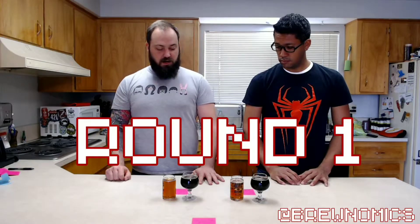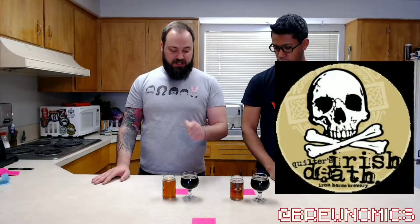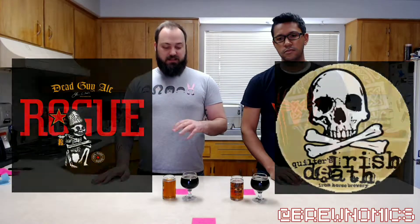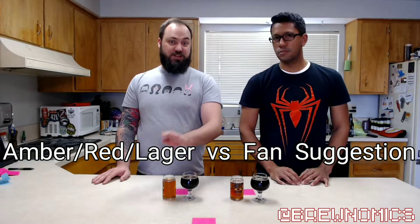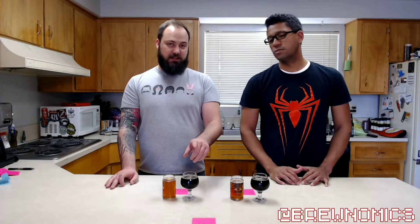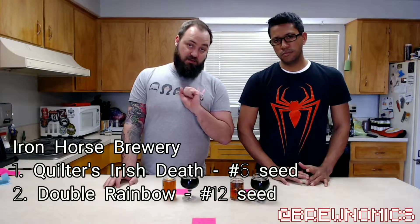Alright, next matchup in round one. We are doing Iron Horse's Quilter's Irish Death vs. Rogue's Dead Guy Ale. This is the fan category — the Iron Horse Irish Death. Not just the fan category, overwhelmingly the number one fan-suggested beer. And also making Iron Horse the only brewery with two spots on the bracket.